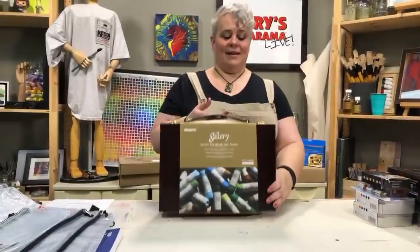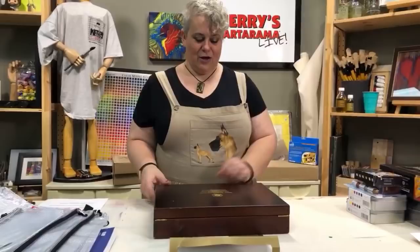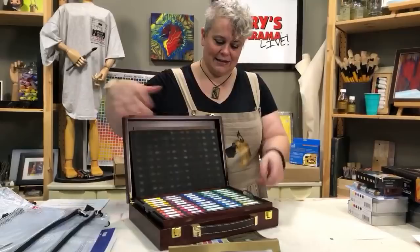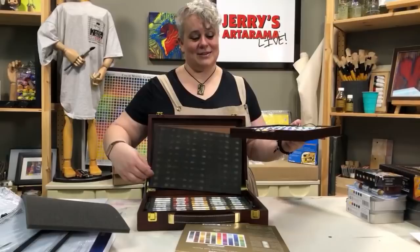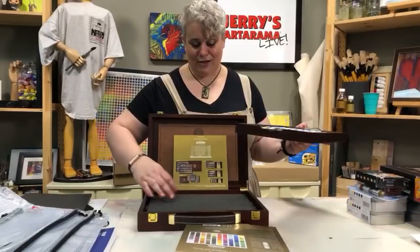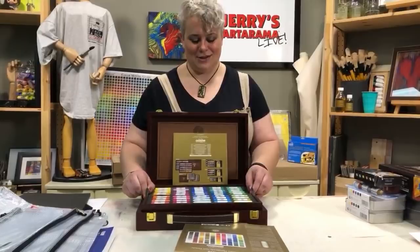A set of 100 colors of handmade Mungyo soft pastels in a wood box set — not one but two luxurious layers. Because as I said before on the episode, you don't mix your pastels — you can't mix pastels to make other colors, you need to layer colors. This should be enough to get anybody started in soft pastels. And the colors in this thing are just gorgeous.